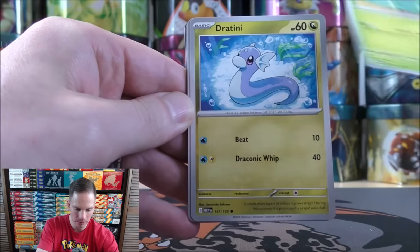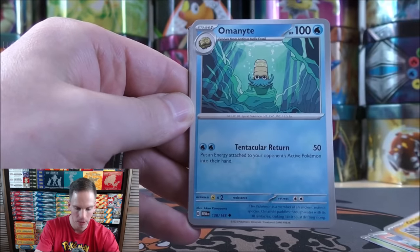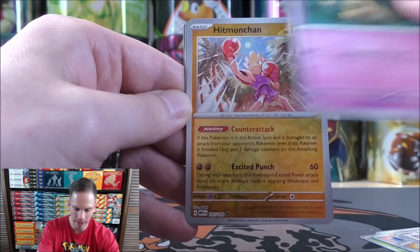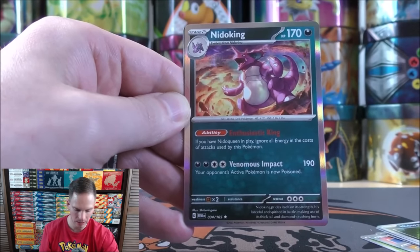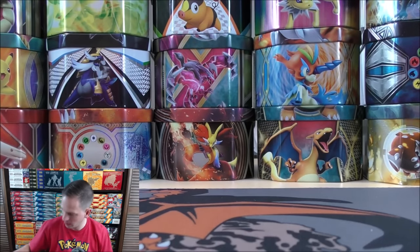Bulbasaur starts pack six: Dratini, Growlithe, Geodude, Omanyte, Tauros, Kadabra — there it is, a long time in the making — Hitmonchan, Nidoran, and the final card is a Nidoking. Just opening these cards makes me think of the Pokérap from the original Pokémon anime.